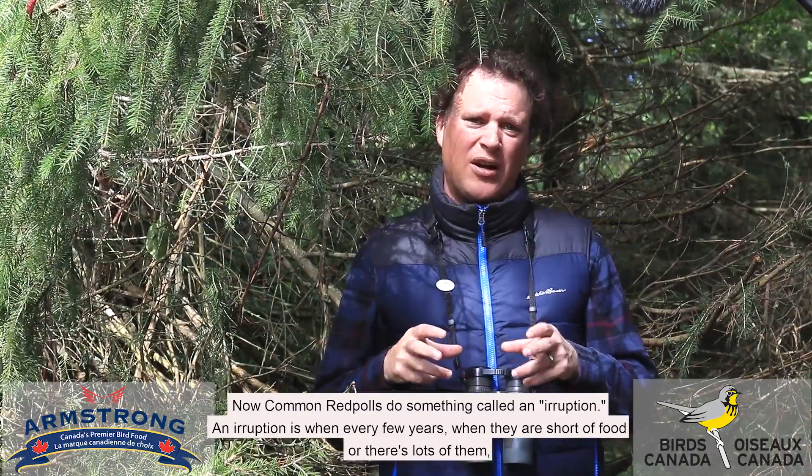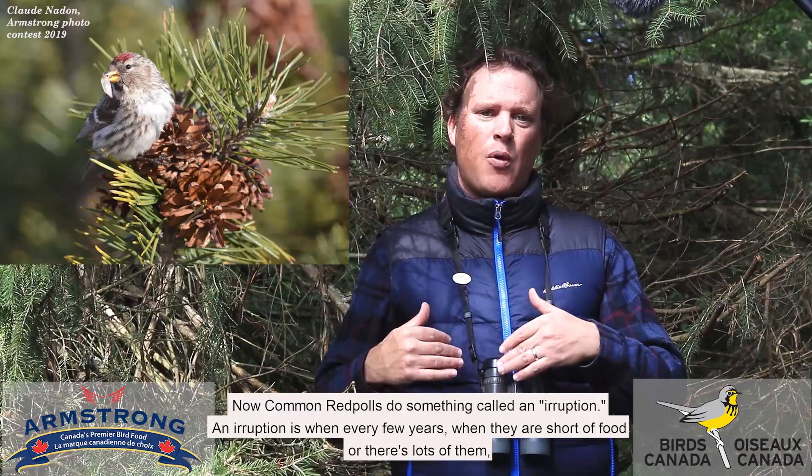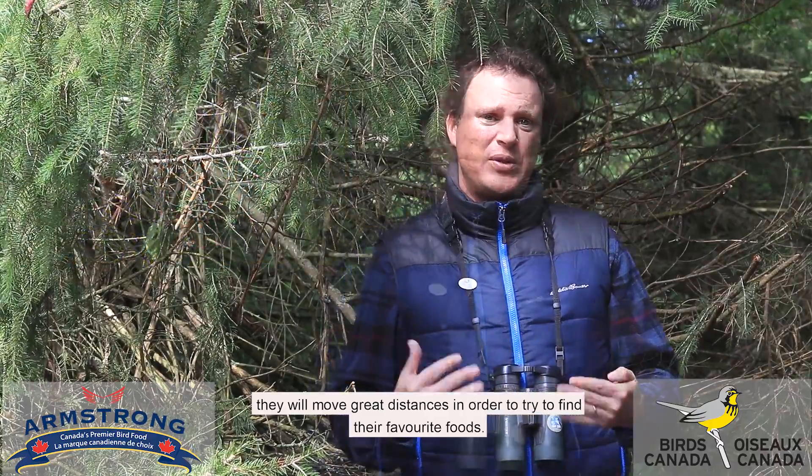Common redpolls do something called an eruption. An eruption is when every few years, when they're short of food or there's lots of them, they will move great distances in order to try to find their favorite foods.